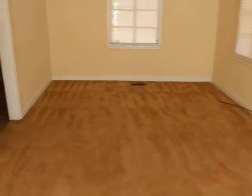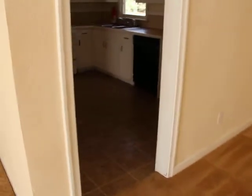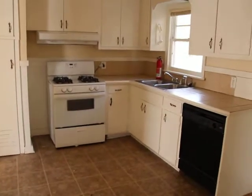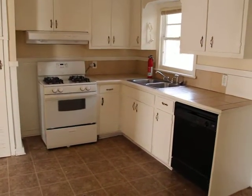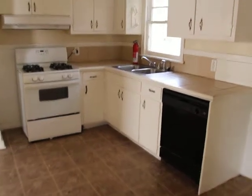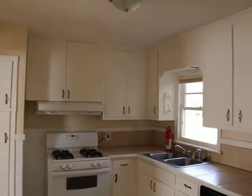Now let's walk into the kitchen. It's been updated as well. We have a stove and a dishwasher, as well as a refrigerator that we're going to be installing in here shortly.